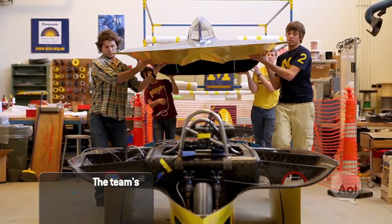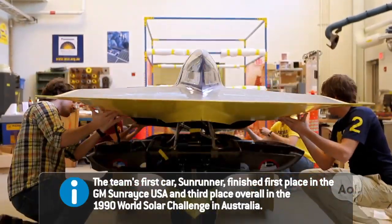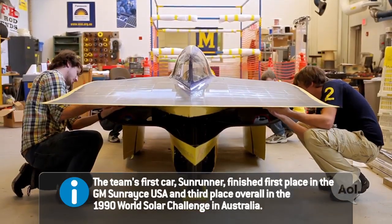We're here at the University of Michigan at the Wilson Center with the solar car team, and this is Eric. Eric, thanks for being with us. Tell me a little bit about the solar car team. It's a completely student-run project. It started in 1989 and we've been racing and building solar cars ever since.